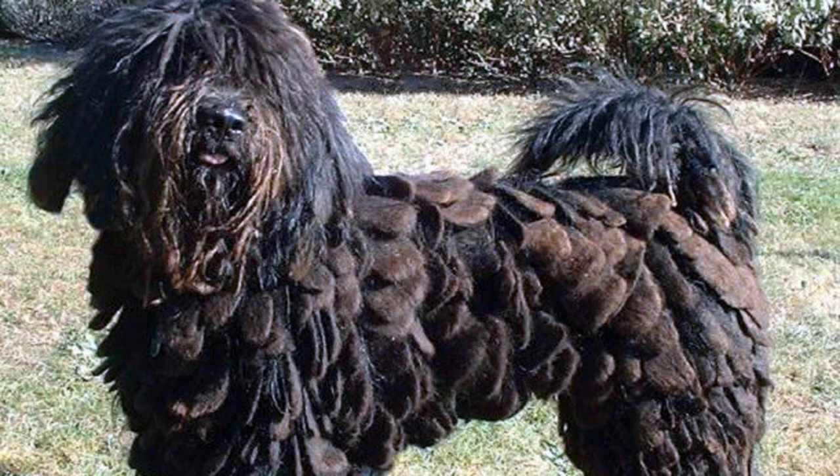7. A herding dog with origins in the Italian Alps, the Bergamasco Shepherd is one of the strangest-looking dog breeds out there. This dog, an expert sheep and cattle herder, is most known for its bizarre fur, which is thick and plentiful and can oftentimes look like dreadlocks.